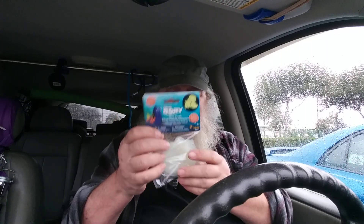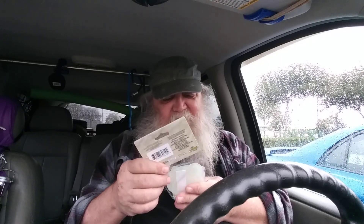These are glow decals. I'm thinking they may work pretty well at night when we're out camping — and we're headed out camping this weekend — so I'm going to let them charge in the sunlight.